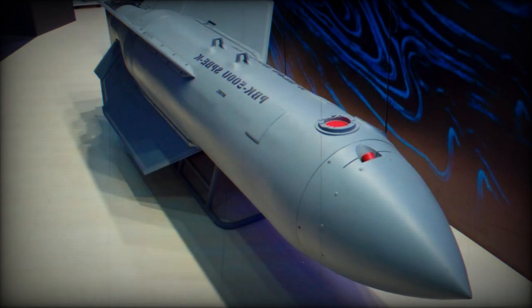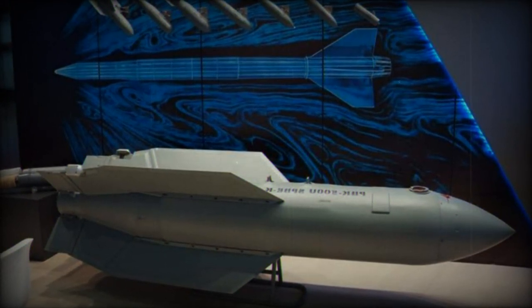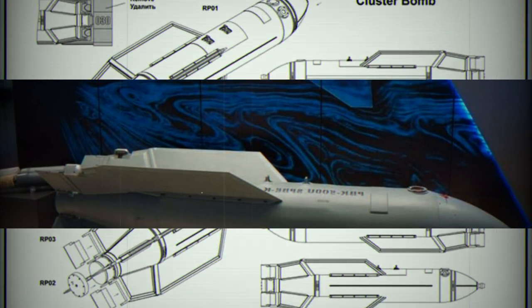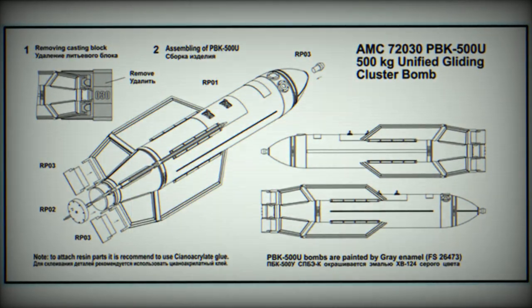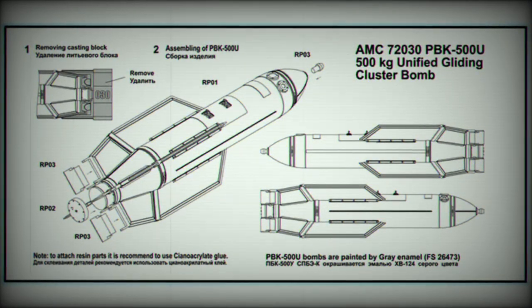A key safety feature of the Drell bomb is its integrated self-destruct mechanism. In cases where the bomb misses the intended target, it is programmed to self-destruct, minimizing the risk of collateral damage. Additionally, the bomb is said to have some resistance to electronic warfare and radar detection.